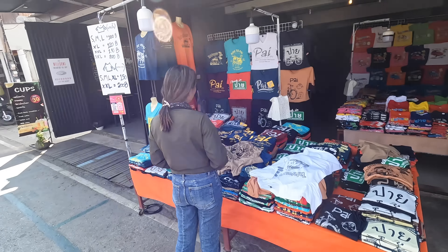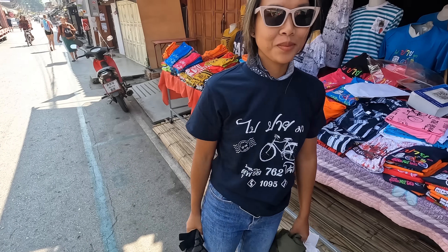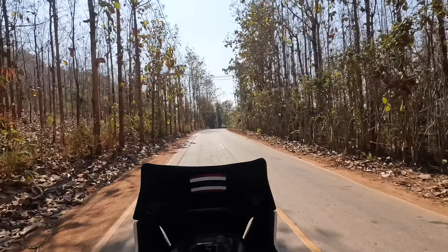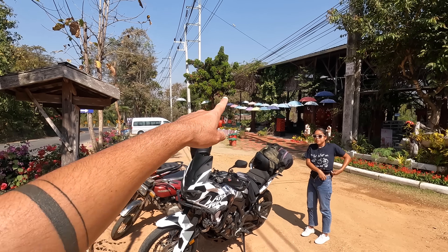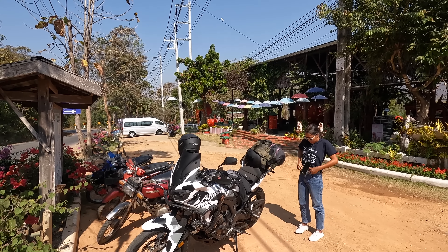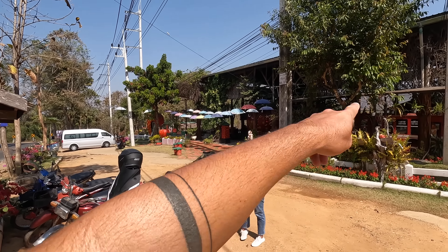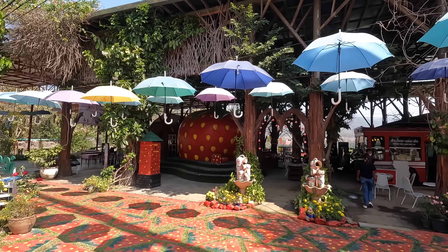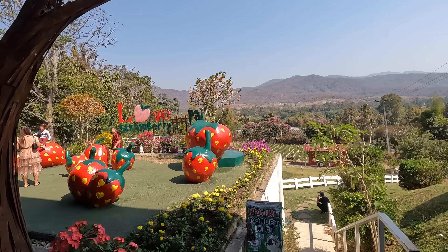Before we leave, Ploy wants to buy a Pai motorbike t-shirt. We stopped at this beautiful coffee shop before heading back to Chiang Mai — we were here also last year when we did the Mae Hong Son loop and it has an incredible view. We couldn't find the motorbike t-shirt so she got the bicycle one instead. Look at this view — incredible Pai.